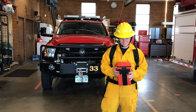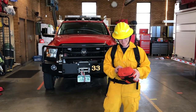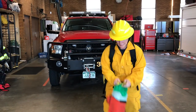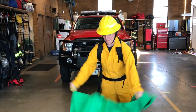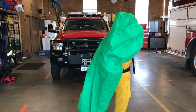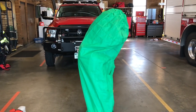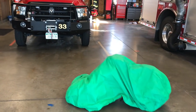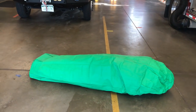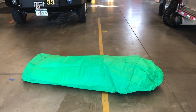Firefighter Katie is holding a practice fire shelter to show you how it works. She opens it up and climbs inside it, laying down on the ground. This practice fire shelter is green, but in real life they're made of aluminum foil so they can reflect the heat of the fire and keep Katie safe. Thanks for visiting us today at Firehouse 33.